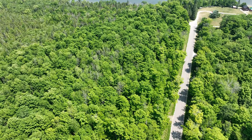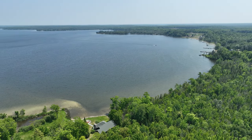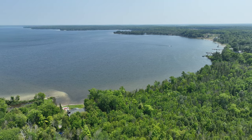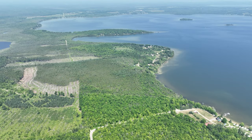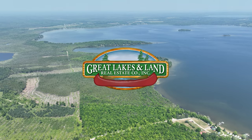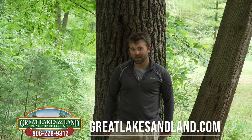Thanks again for watching this video. This is going to be listed on Great Lakes and Land Real Estate's website, and it's also going to be on Land Leader. So follow along — you're going to find it on their websites. If this is something you're interested in, give Great Lakes and Land a call. Thanks.